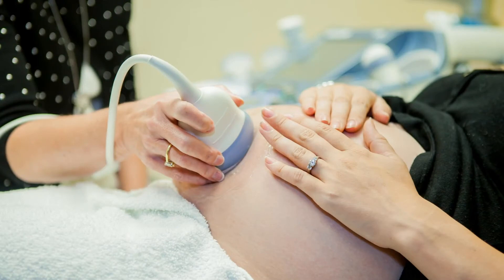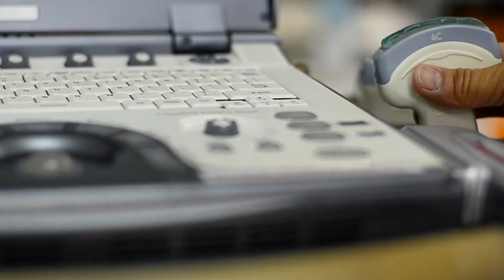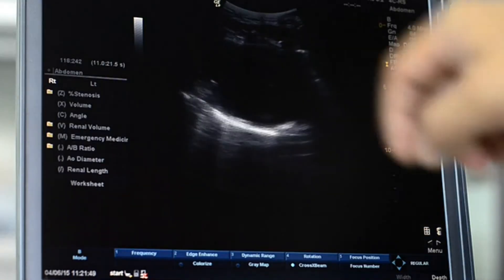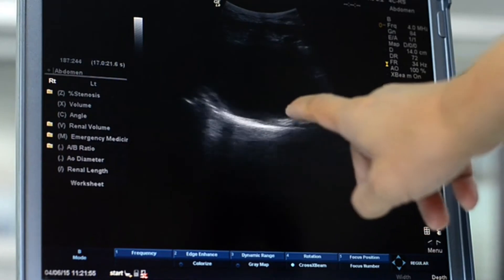We are live at Arkansas Children's, talking with Dr. Elijah Bolin about fetal echocardiograms and why it's important for moms to get them. What are you looking for during this test? We're looking at the structure and the function of the baby's heart, making sure that there aren't holes where there shouldn't be holes, and that all the blood vessels are in the right places. We're also looking at how the heart is squeezing, whether it's in an appropriate rhythm, and whether there's an arrhythmia or dysrhythmia. We do this in order to help families plan for what to do after the baby is born.